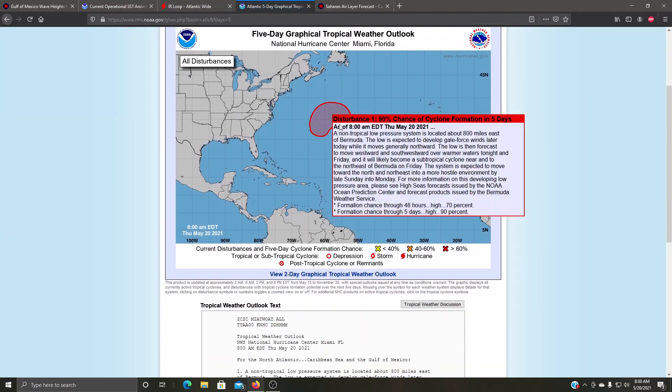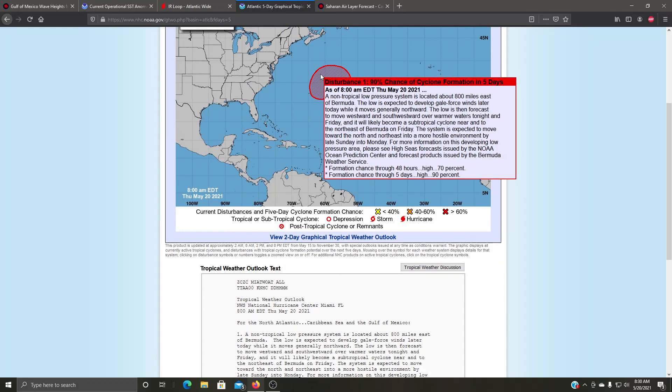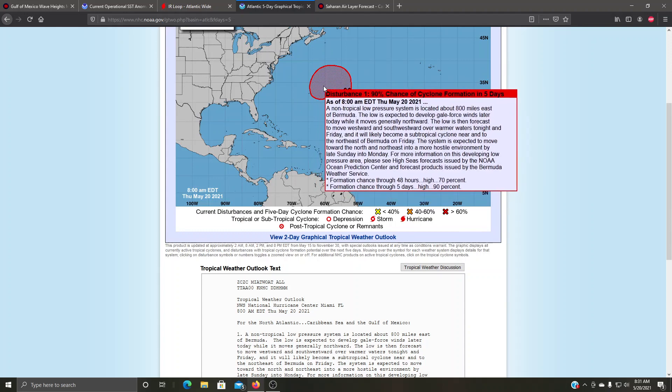Coming back to the Atlantic, this is the area we saw on the forecasting models, and the National Hurricane Center is giving it a 90% chance — updated as of the 8 a.m. update. A non-tropical low pressure system is located 800 miles east of Bermuda. It's expected to develop gale-force winds later today while moving northward, then move westward and southwestward over warmer waters tonight and Friday, likely becoming a subtropical cyclone near and to the northeast of Bermuda on Friday. They're giving it a 70% chance within 48 hours and 90% within five days.